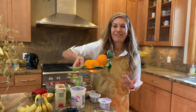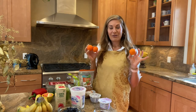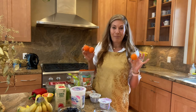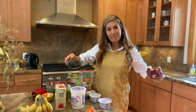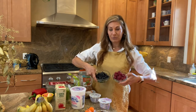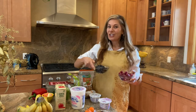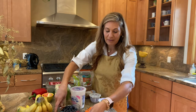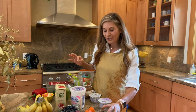Oranges are great. The little ones, the mandarins and the cuties, are really easy to peel and throw into your backpack for a quick snack or breakfast on the go. Berries are fabulous. They do tend to go bad more quickly, so you need to consume them sooner, but they're great to throw into your yogurt or just to snack on. They're really healthy — lots of antioxidants. I love cherries. Find out what your favorite things are and stock up on the fresh.